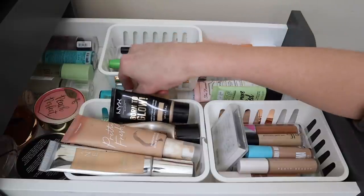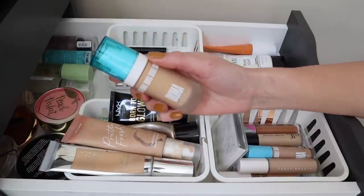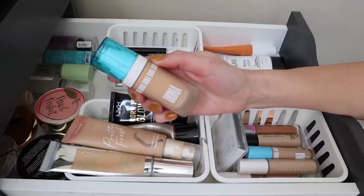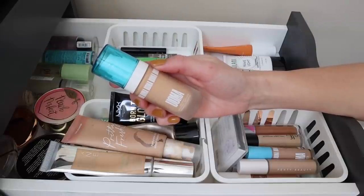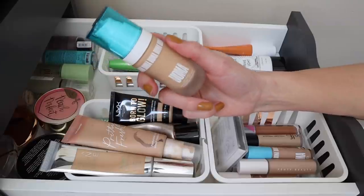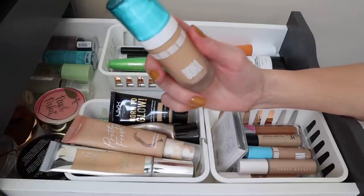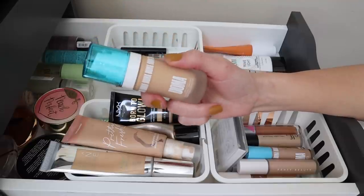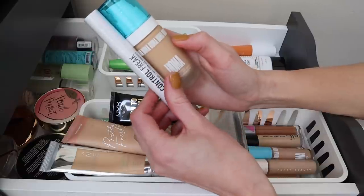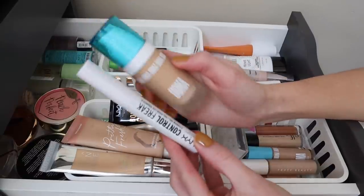I'm also pulling this — the Oma Beauty Say What Foundation, which I also received from Look Fantastic. You'll see a first impressions of this on Friday or Saturday of this week, but I'm going to put it to the test more thoroughly throughout the rest of this month. I'm super excited for this and will give you reviews a little later in the month or early March.